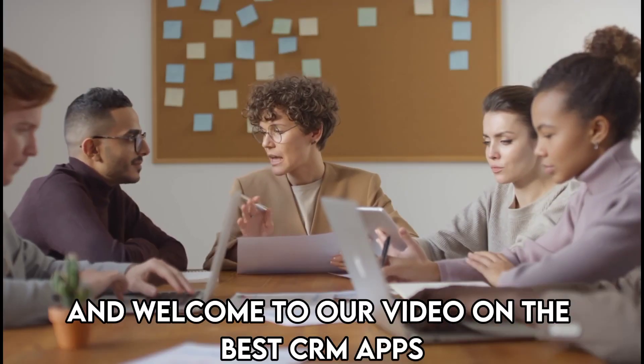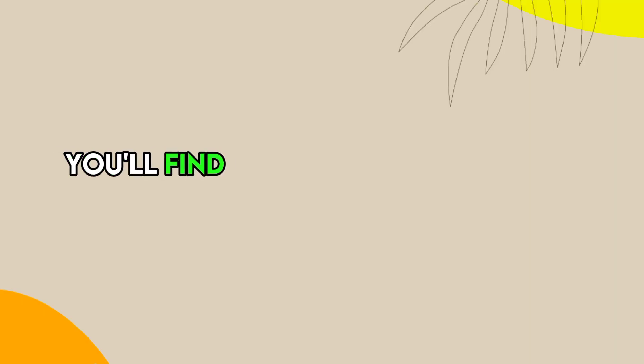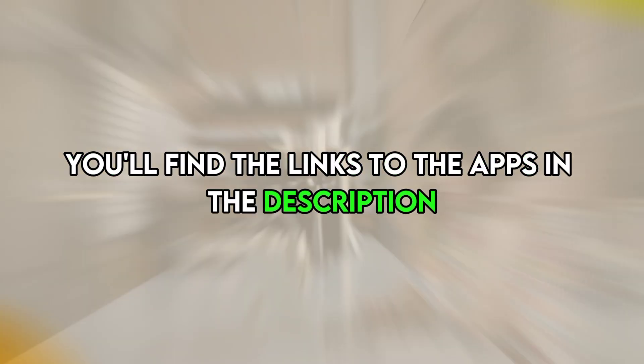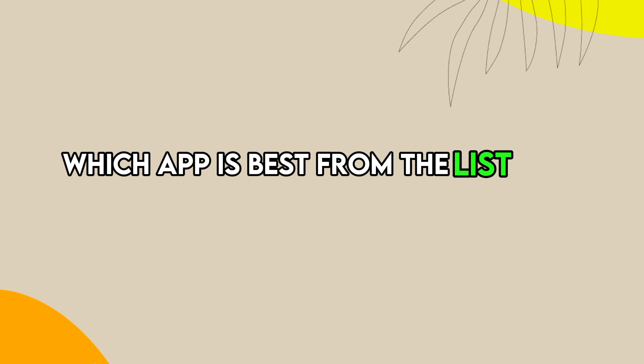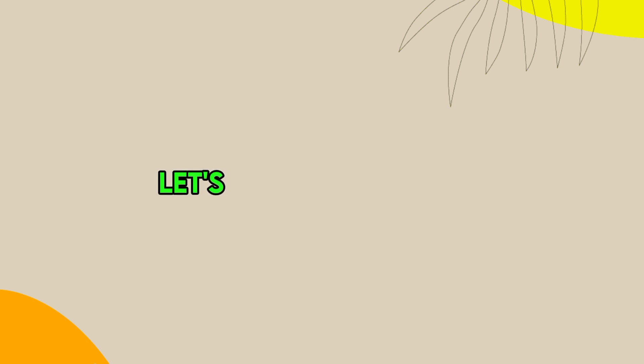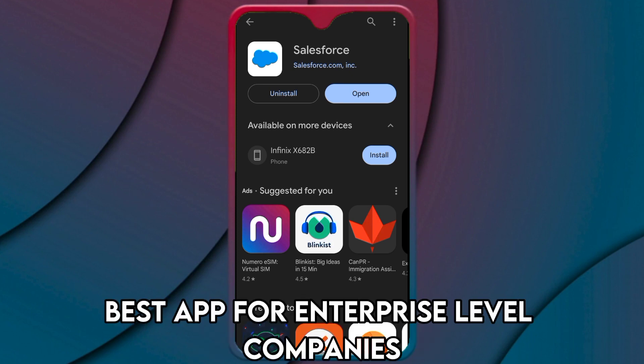Hi guys, this is Sarah from the Savvy Professor, and welcome to our video on the best CRM apps. You'll find the links to the apps in the description, and make sure to watch until the end to know our verdict on which app is best from the list and why. Let's get started with Salesforce CRM — best app for enterprise-level companies.